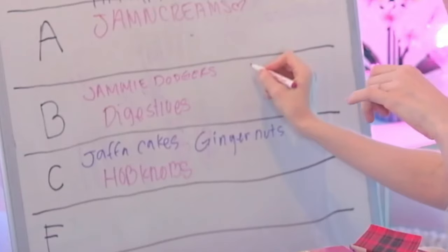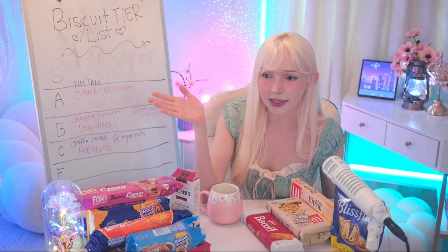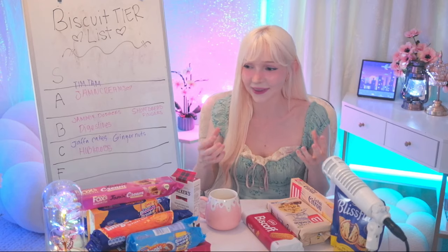I'm gonna put the shortbread fingers in B tier. I love 'Chickarita' — I remember when I was younger, whenever 'Single Ladies' would play on the radio, instead of saying 'all the single ladies' I would say 'all the chickaritas, all the chickaritas, put your leaf up!' I just always walked around singing that. I honestly didn't think this was gonna be hard, but I've eaten so many sweets now I don't know if I can have any more.